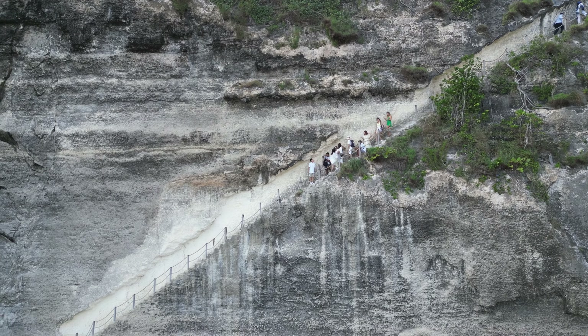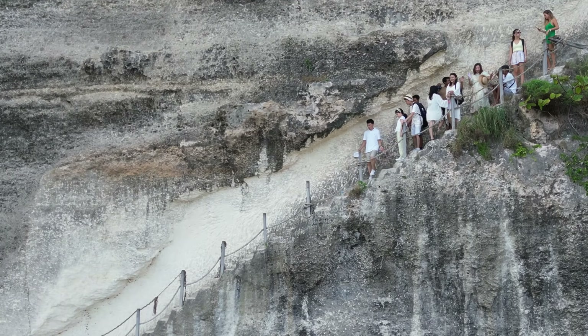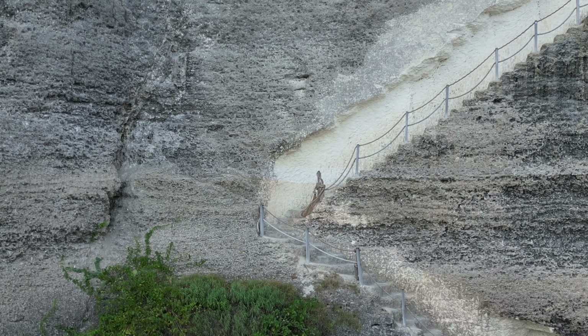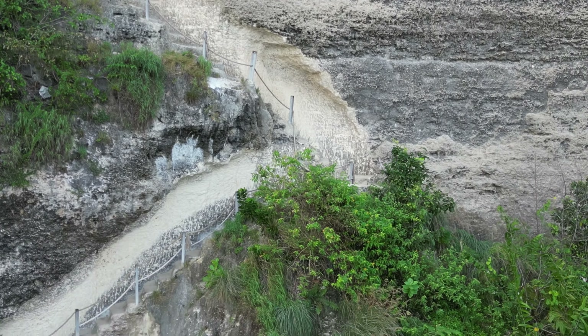If you want to get to Nusa Penida's Diamond Beach, it's not your usual stroll. You've got to tackle these stairs carved right into the limestone cliffs. It's like stepping into a whole different world. Check out the original stairways here — these steps have been there for several years, leading people down to Diamond Beach's beauty.